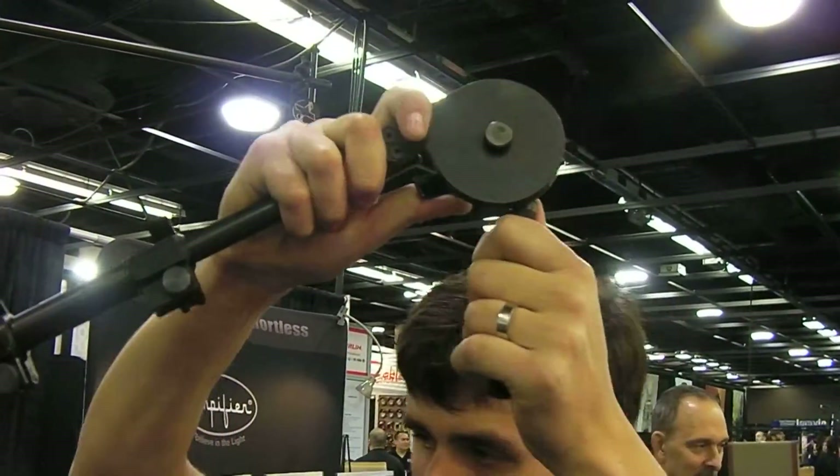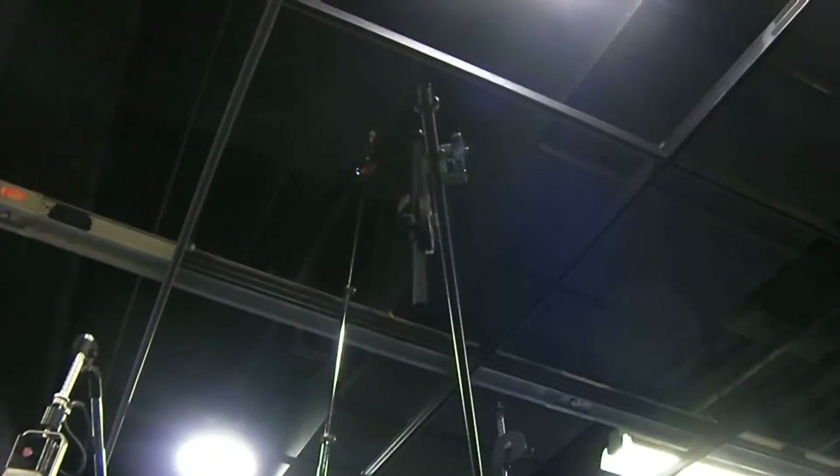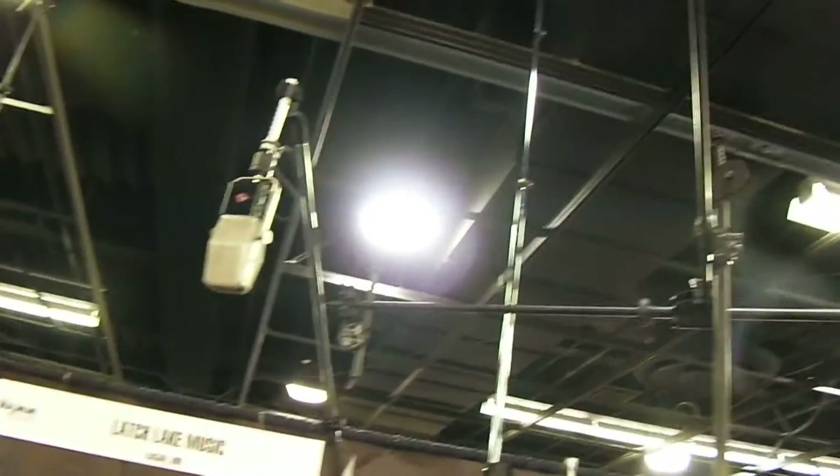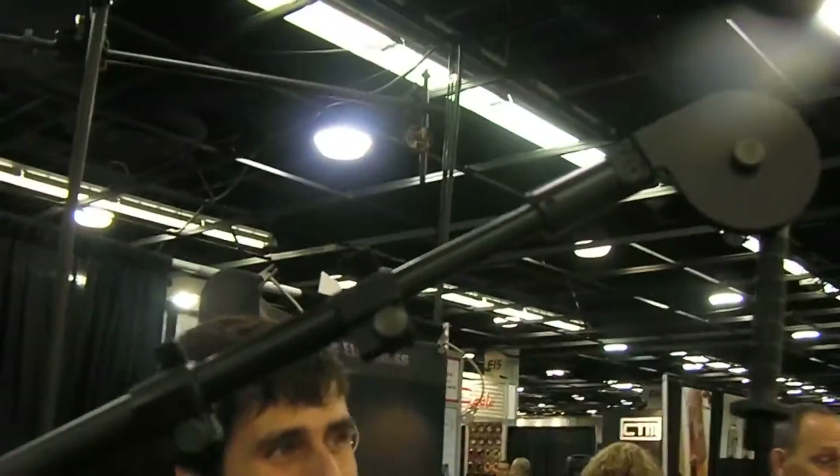This big guy goes up to about 21 feet. Wow. They're able to fully extend it. How much weight can this hold? You gotta balance it out. They're great stands — it's kind of the Cadillac for any microphone that you need to support very well.